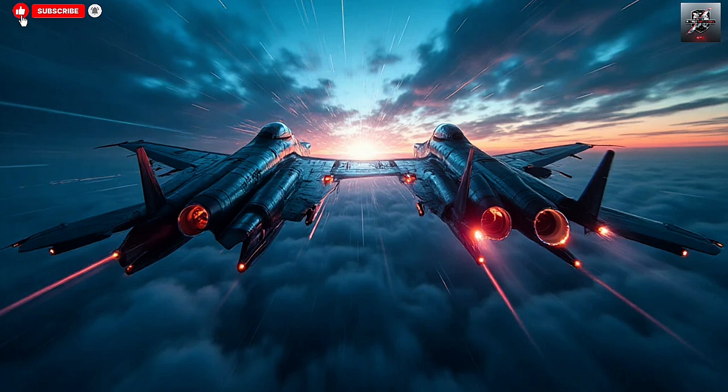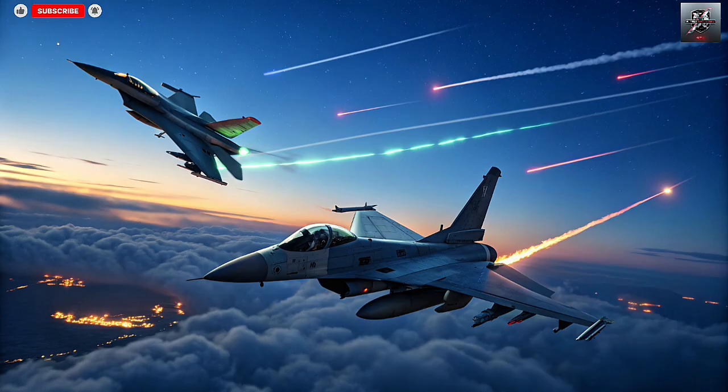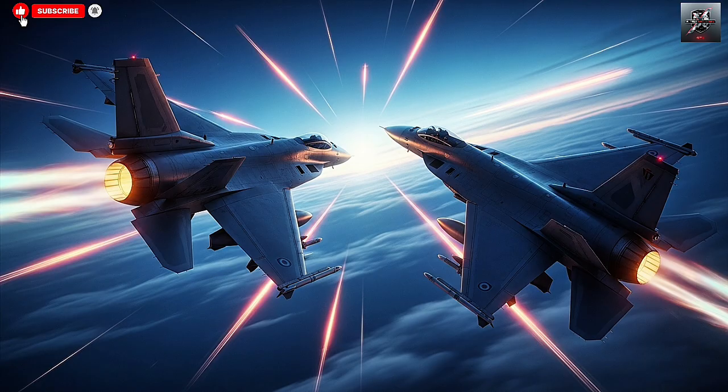In other words, the Barak-ER forms the outer layer of Israel's sea defense, while the Sea Dome guards the inner zone. What's truly impressive about the Barak-ER system is its networked architecture — it can operate as part of a multi-layered defense grid, sharing data between ships and ground-based radar systems. This allows the Israeli Navy to detect and intercept threats beyond the radar horizon using targeting data from other assets, ensuring that even if a missile or aircraft approaches from an unexpected direction, it can be detected early and neutralized efficiently.